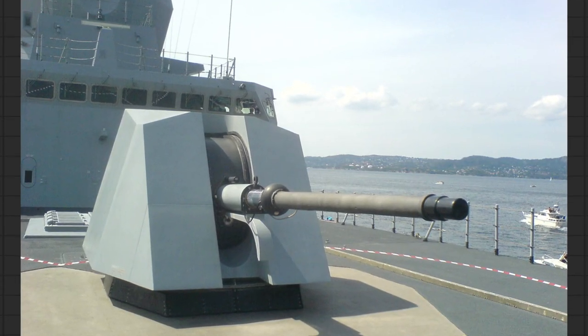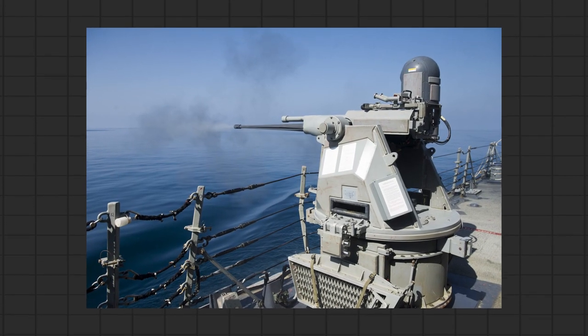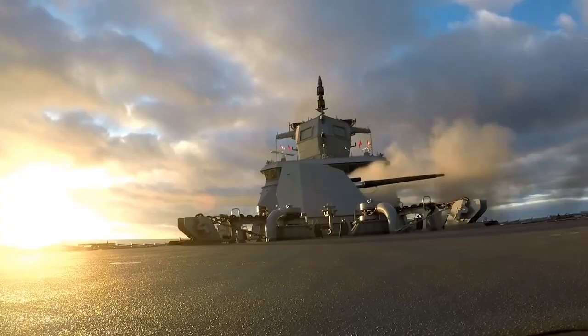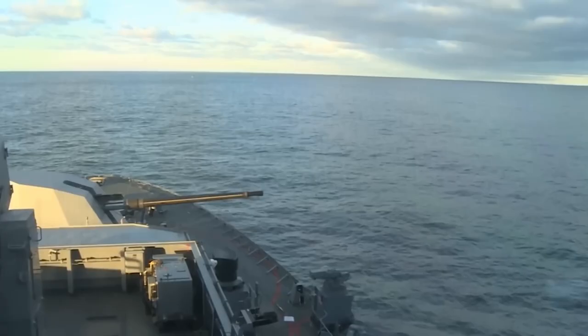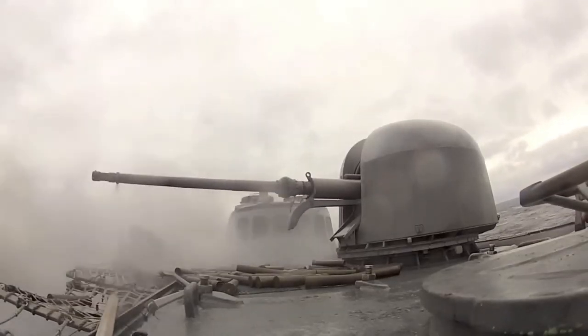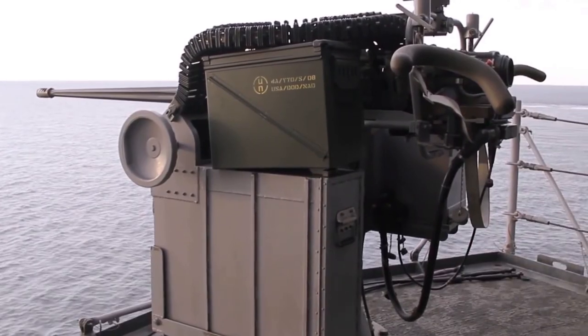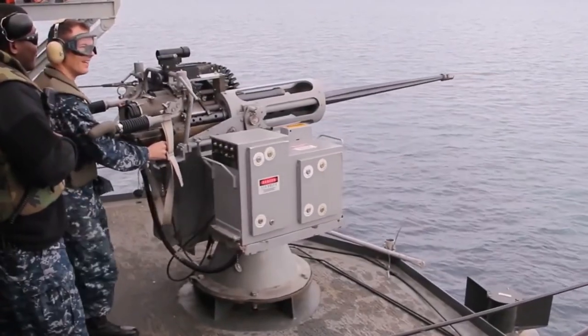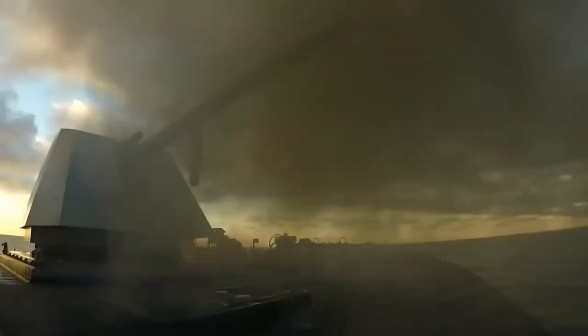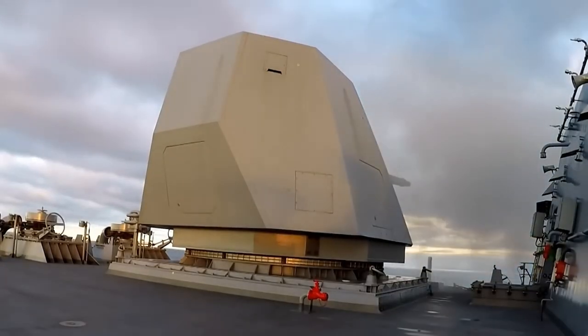The OTO Melara 76 and the Mark 38 are both powerful weapon systems used by the U.S. Navy in defense against light surface targets and coastal targets. The OTO Melara 76 has a high rate of fire, and the Mark 38 has a short barrel which makes it easy to install inside the turret. Both weapons have undergone upgrades to improve their performance in combat.